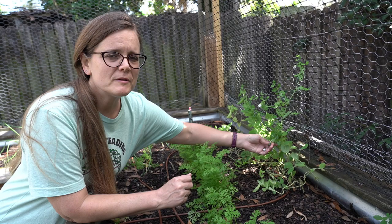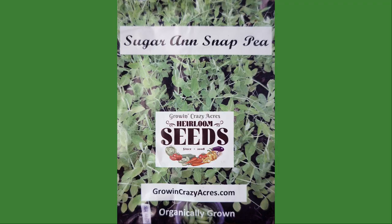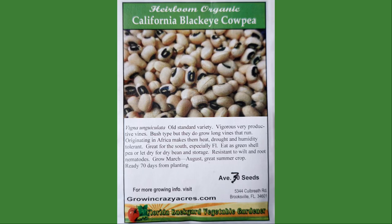Another vegetable type we're focusing on for our spring garden is peas and beans. We already have sugar snap peas established, but we're going to increase our selection. We'll be adding black turtle beans, bush blue lake beans, pinto beans, and the California black-eyed cowpea. This way we'll have a wide variety of beans and peas for culinary purposes to make our bellies happy.